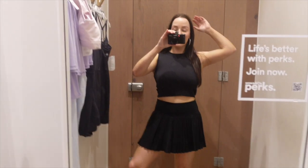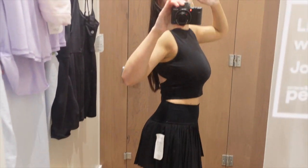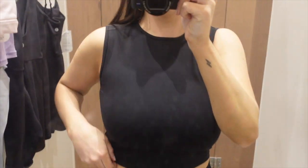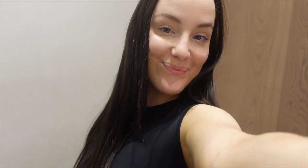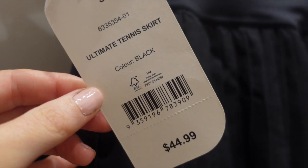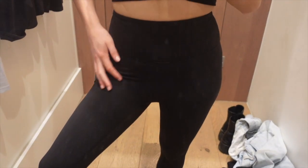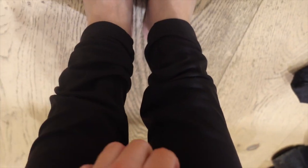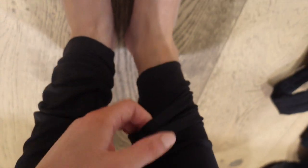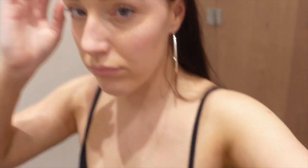Oh my god, this tennis skirt — shut up! They had it in purple, white, and pink and I'm obsessed. It was giving almost Gossip Girl vibes for some reason. This top was also really cute — it had a cutout at the back. I'm obsessed with the ultimate tennis skirt; I wish I got it. I also tried on these activewear leggings which were again way too long for me — the struggles of being small are honestly real.